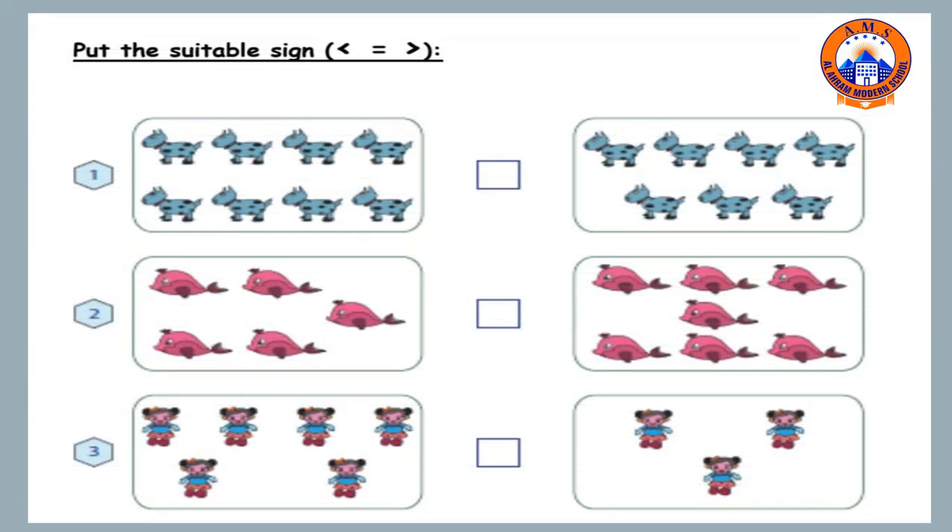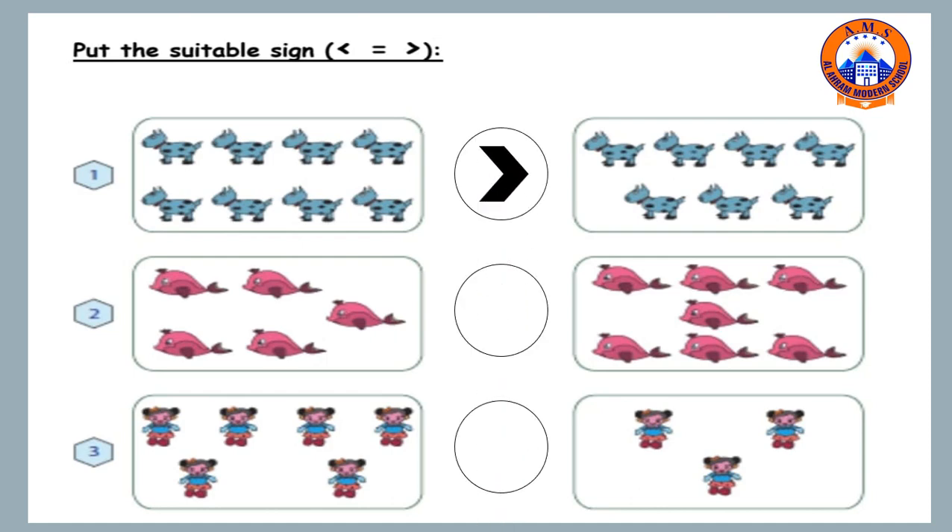Now we are going to put the suitable sign. First, we count how many ducks on the left side and write the number, then how many ducks on the right side and write the number, then put the sign. We have one, two, three, four, five, six, seven, eight on the left side. And on the right side: one, two, three, four, five, six, seven. The suitable sign is greater than, because eight is greater than seven.